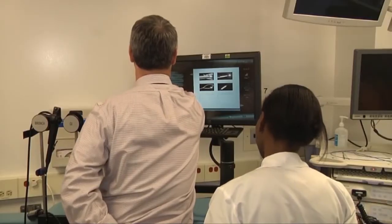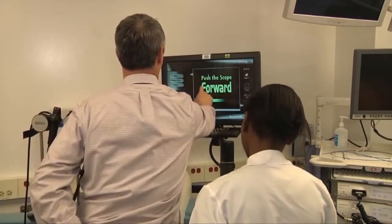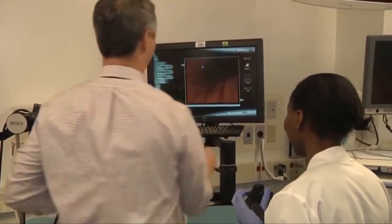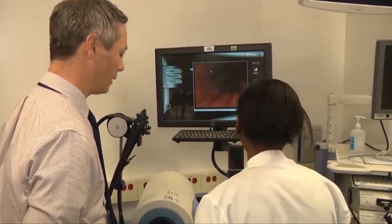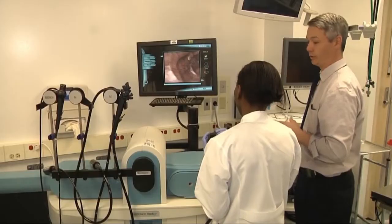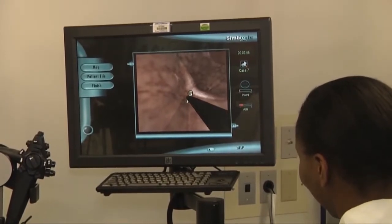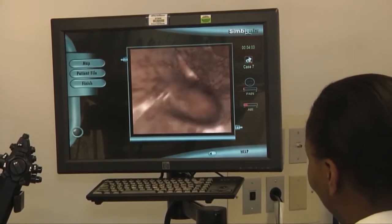We did quite a bit of research among all the simulators available and chose these two not only because they had the widest array of interesting cases, but also had ample teaching modules to enhance skills training. We were a beta testing site for the FES module, so we had novices, intermediates, and experts come through and test the FES modules on the GI Mentor, giving us some input into the development of FES testing.